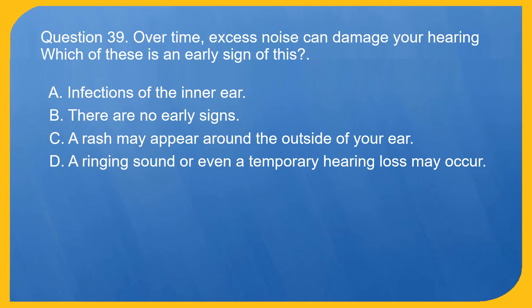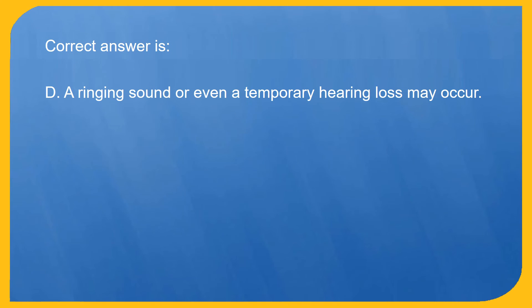Question 39. Over time, excess noise can damage your hearing. Which of these is an early sign of this? A. Infections of the inner ear. B. There are no early signs. C. A rash may appear around the outside of your ear. D. A ringing sound or even a temporary hearing loss may occur. Correct answer is D. A ringing sound or even a temporary hearing loss may occur.